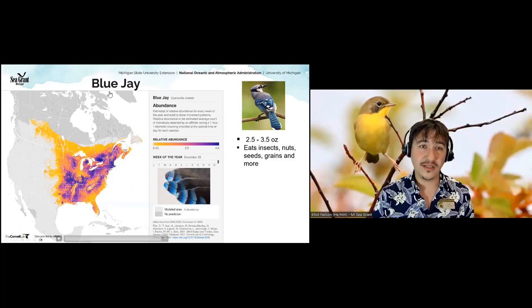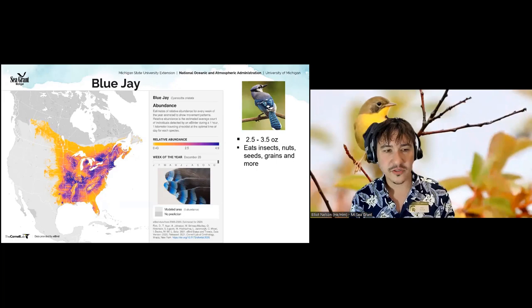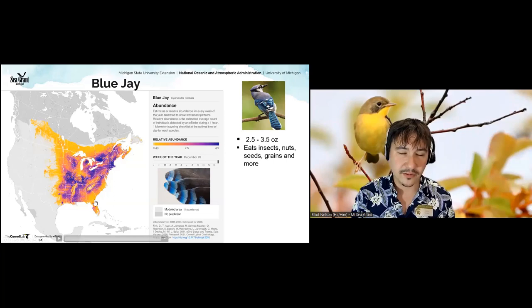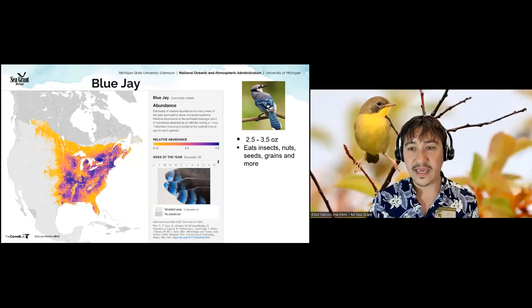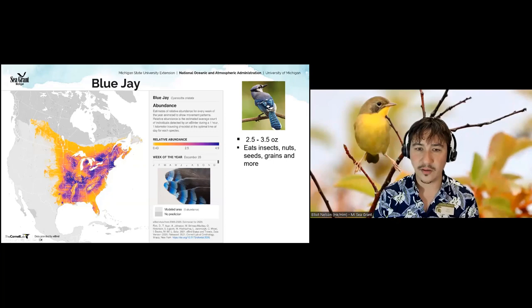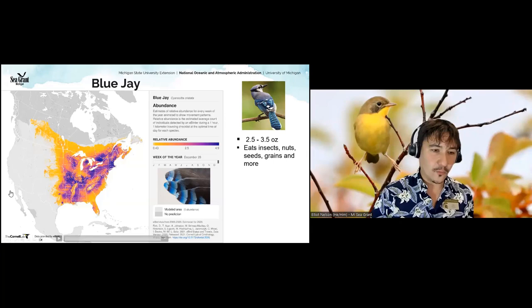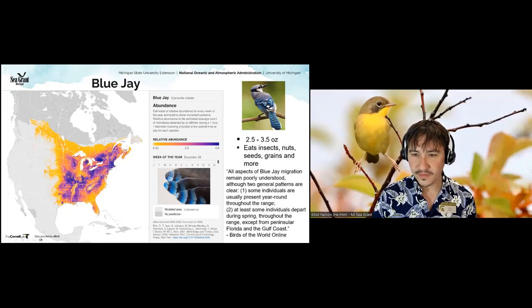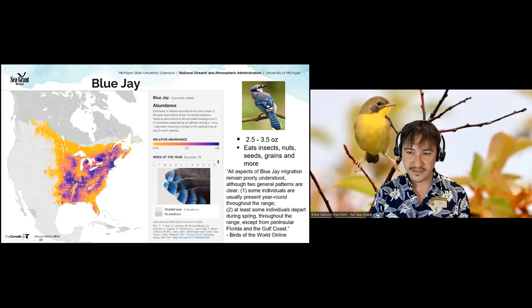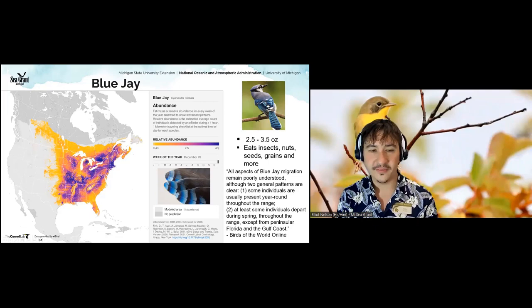These are called partial migrants — birds where maybe some of their population won't migrate but others will. Even common backyard birds like chickadees, blue jays, and cardinals — parts of their population are migratory. There's so much we still don't understand about migration, and it's really important to pay close attention to these common birds. This quote sums it up: 'All aspects of blue jay migration remain poorly understood, although two general patterns are clear: some individuals are usually present year round, and at least some individuals depart during spring throughout the range, except from Florida.'